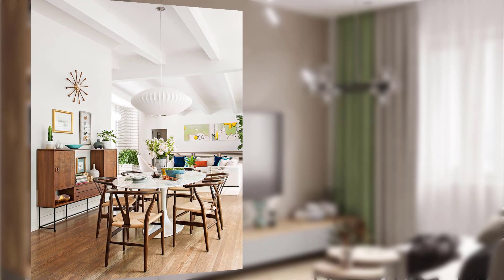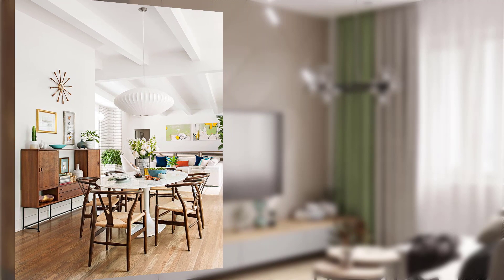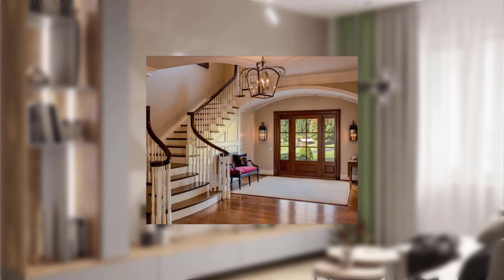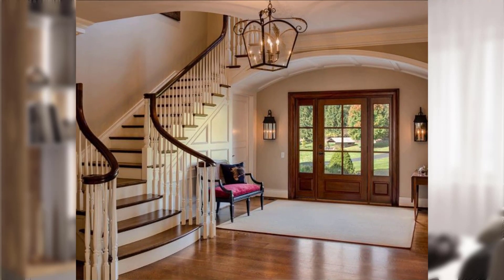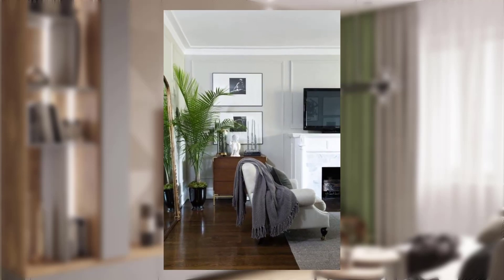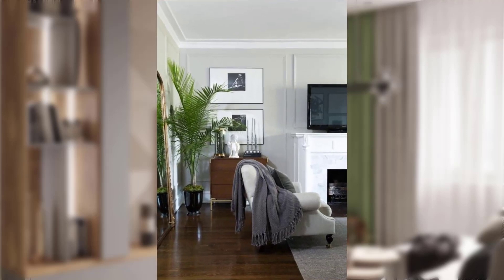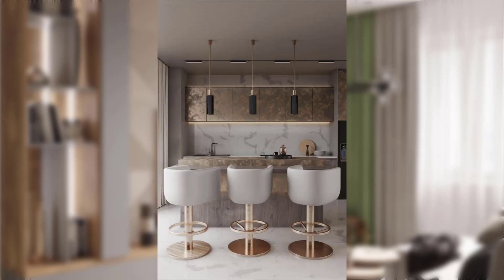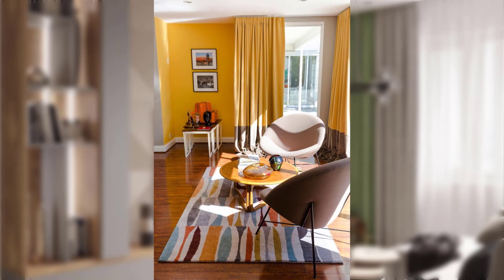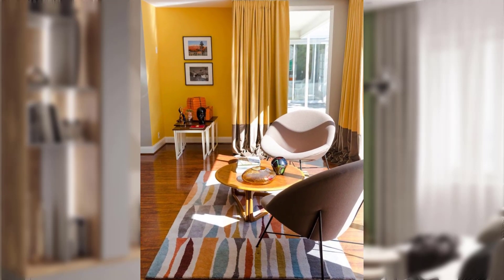Point number two: incorporate iconic mid-century modern furniture pieces such as Eames lounge chairs, Barcelona chairs, and side tables to invoke the retro look. Point number three: choose furniture with sleek tapered legs and geometric shapes, often made from natural materials like wood or molded plastic.